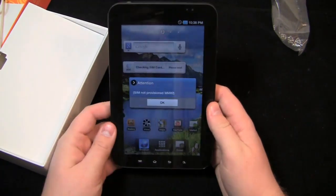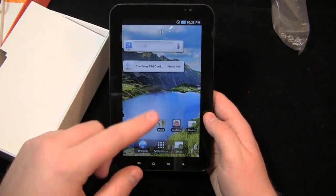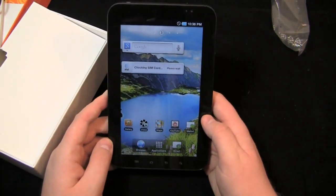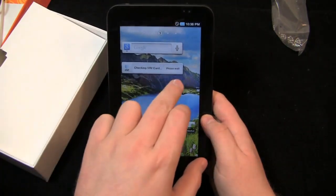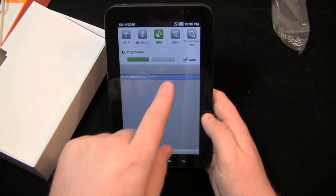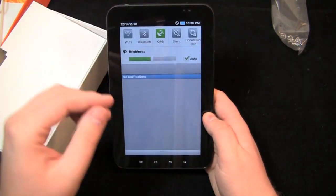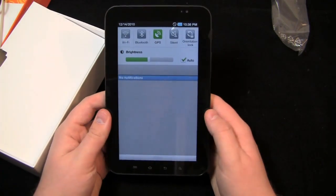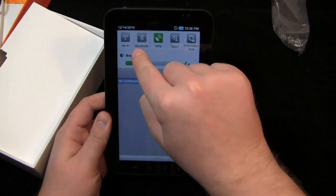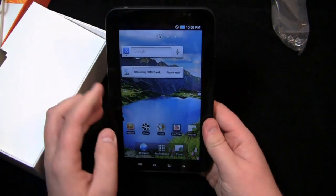The SIM's not provisioned — it didn't come to us activated — but you'll get an idea before the review of what it looks like. You can see the AT&T widget here. It's checking the SIM card and it'll come back and say failure, please call 1-800-331-0500. You can see the little customizations like the Galaxy S line that make it different from its brothers and sisters on other carriers. Five icons at the top: Wi-Fi, Bluetooth, GPS, silent, orientation lock, and brightness.